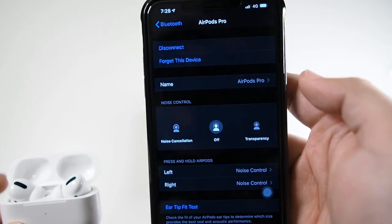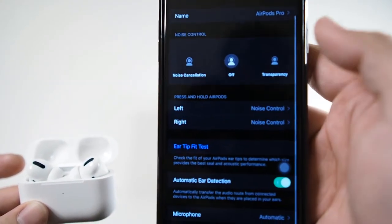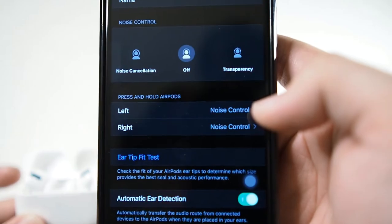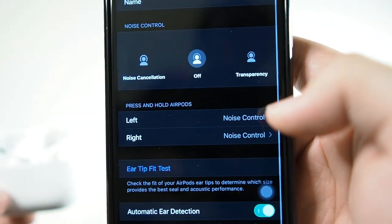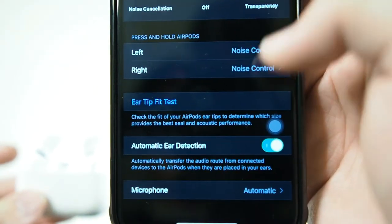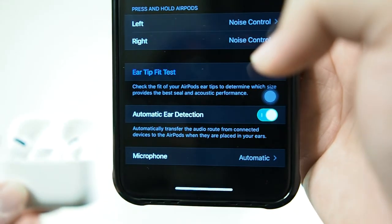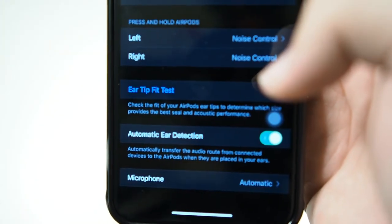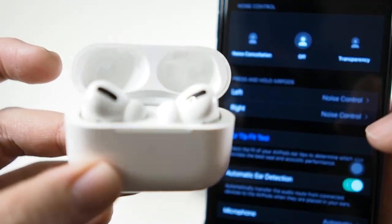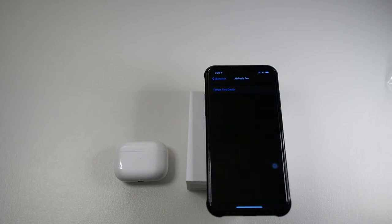Going into Bluetooth settings, you can see noise cancellation, off, and transparency modes. By default it's off. You can also set up the right and left earbud individually for noise control. There's an ear tip fit test I'll be doing later to get the perfect fit, and automatic ear detection — a feature I really like and have on my Sony and Huawei FreeBuds as well. Microphone is set to automatic.